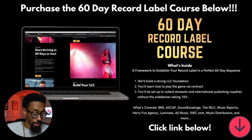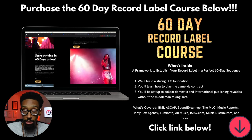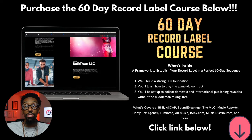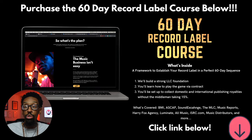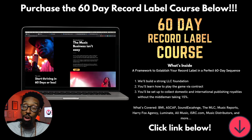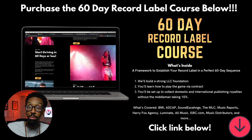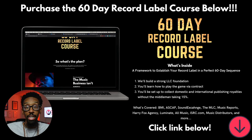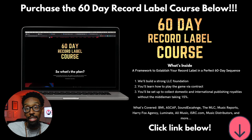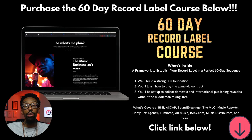If you're an artist, producer, singer, songwriter, or a new music exec who wants to build your record or publishing company within 60 days or less without searching all over the internet for how-tos, I built this just for you — it's called the 60-Day Record Label Course. We're going to build a robust company, you'll learn how to play the game via contract, and be fully set up to collect your domestic and international music publishing and record royalties without the middleman taking 15%. Tap the link below to hop right in.